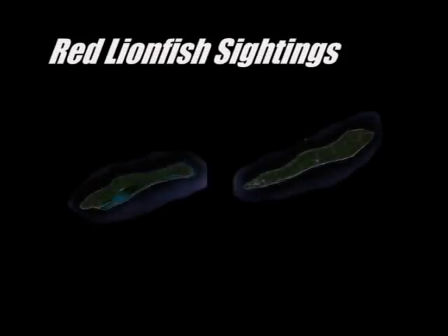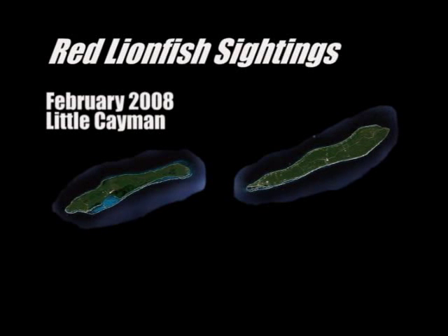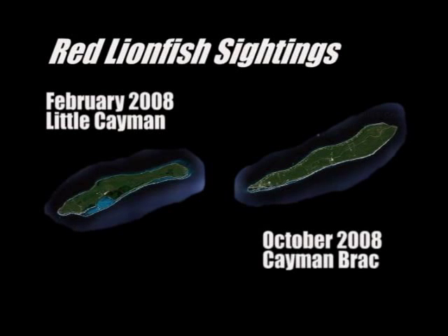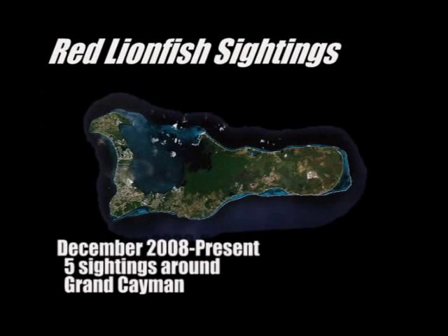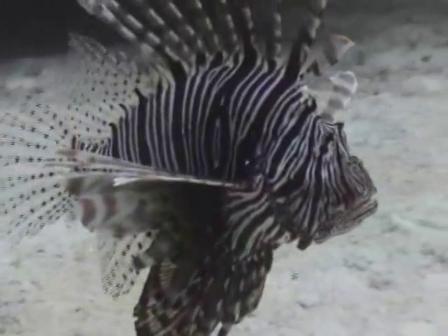Someone first spotted the red lionfish in Little Cayman back in February 2008, but it didn't resurface until October, this time in Cayman Brac. Then in December, five fish invaded the waters of Grand Cayman. One was reported by divers and the DOE has since removed it. In total there have been about six sightings reported.